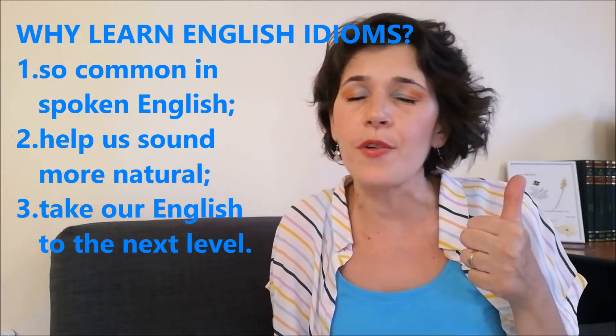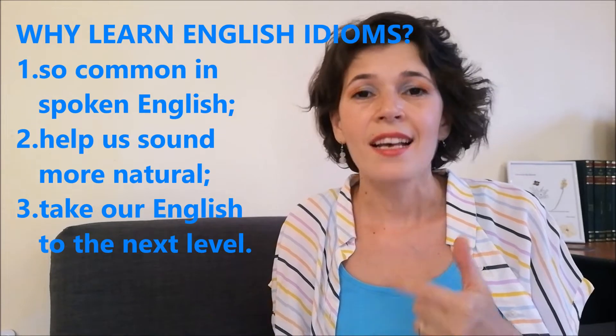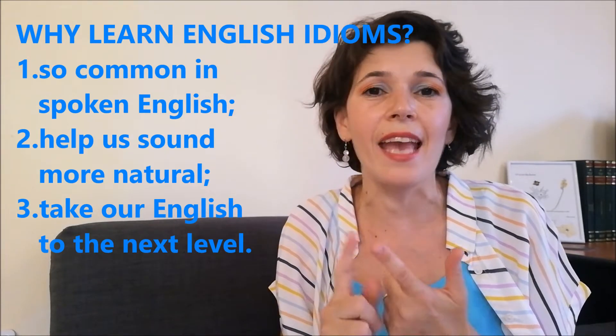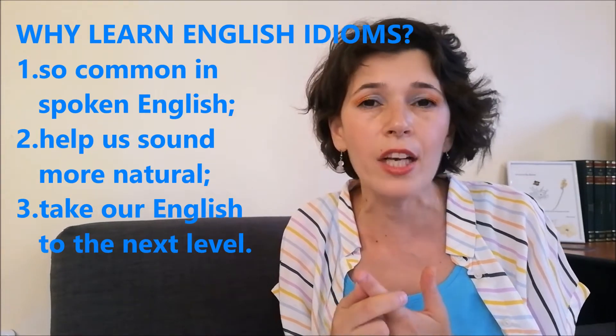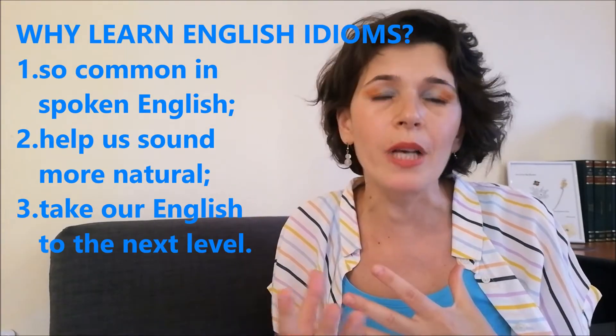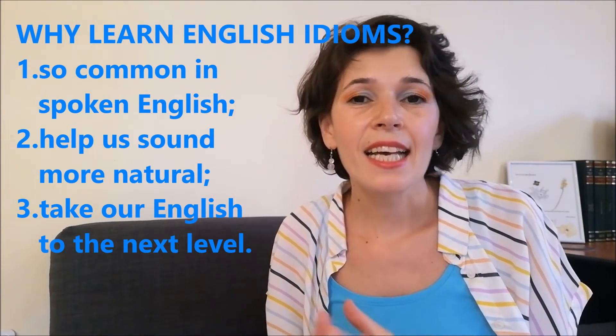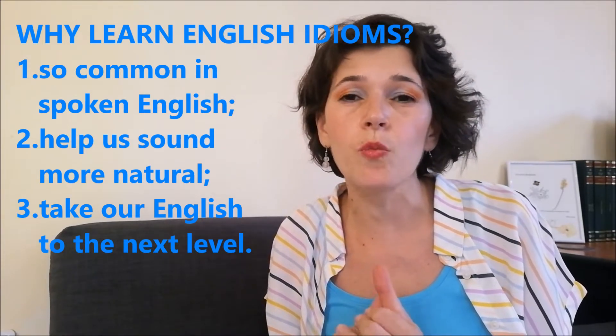First of all, because they're really common in everyday English, in real-life English. Second of all, because they add color to our language, making us sound more natural and fluent, much more interesting. Last but not least, they give our English a well-worth boost, leveling it up, taking our English to the next level. Now, let's boost our English by looking at other examples with idioms.